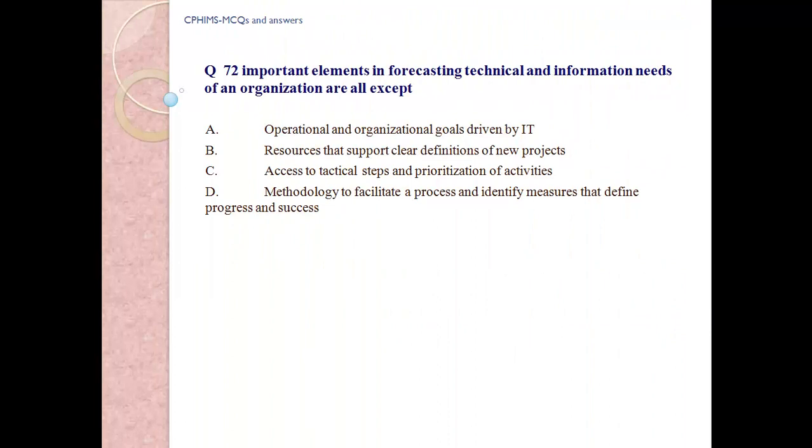Question number 72: Important elements in forecasting technical and information needs of an organization are all of the following except: a) operational and organizational goals driven by IT, b) resources that support clear definitions of new projects, c) access to tactical steps and prioritization of activities, d) methodology to facilitate a process and identify measures that define progress and success.